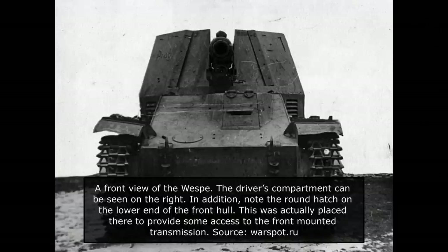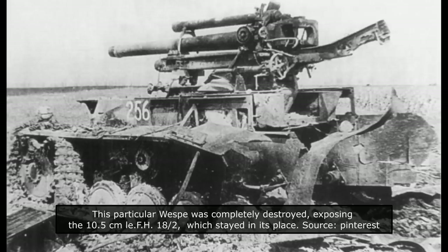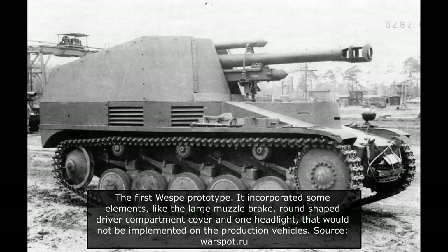Despite being designed as a temporary solution until properly designed self-propelled artillery vehicles could be introduced, the Vespa proved to be a successful vehicle. It provided the German armoured units with a fire support vehicle that was able to keep pace with them. While less than 700 were produced, these were widely distributed through various armoured divisions. They were not perfect and had a number of issues, mostly related to their original intended design as a temporary solution and the use of an old lightweight chassis. As the Vespa was meant to be quickly pushed into production, some things like the working room and armour had to be sacrificed.